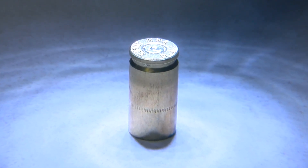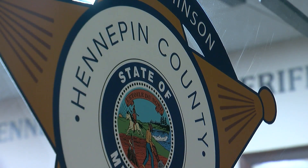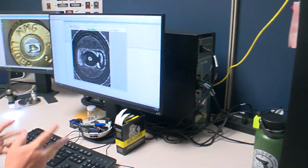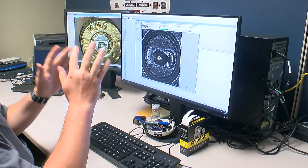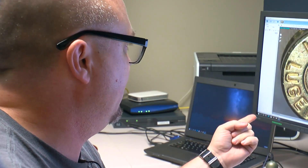There are three NIBIN systems in Minnesota — at the BCA, the Hennepin County Sheriff's Office, and this one housed at the Minneapolis Police Department. It's a repository for casing images.